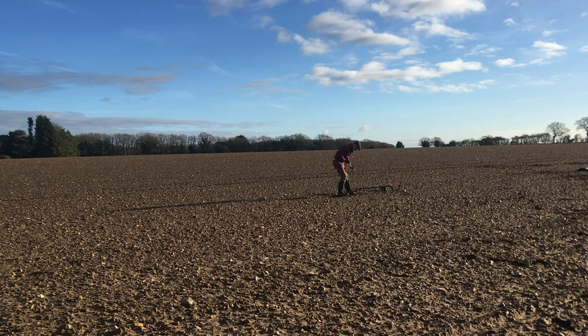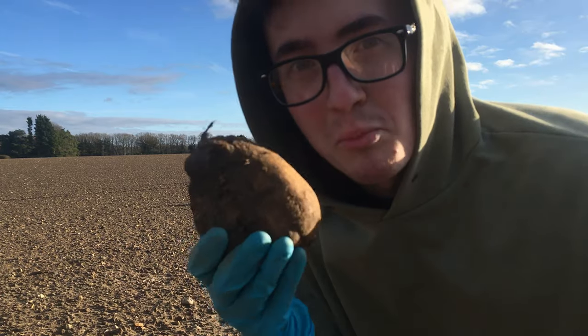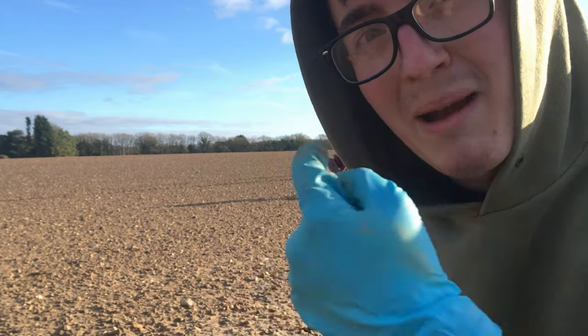The good thing about metal detecting is sometimes you come across vegetables you can take home. But it's the Christmas period, so we've got plenty. I think Matty wants this one though.